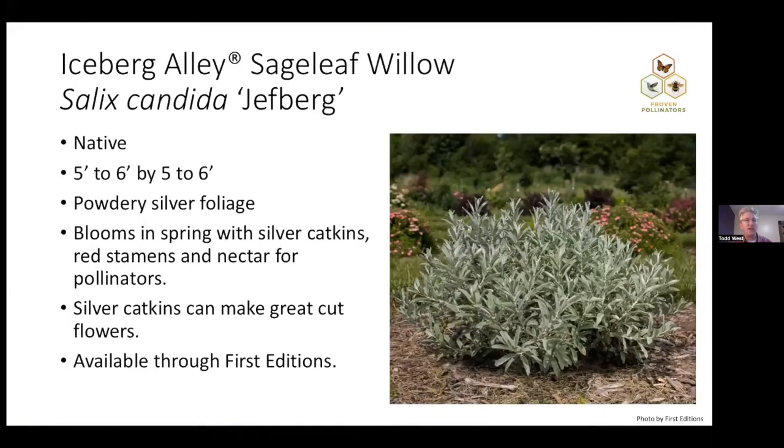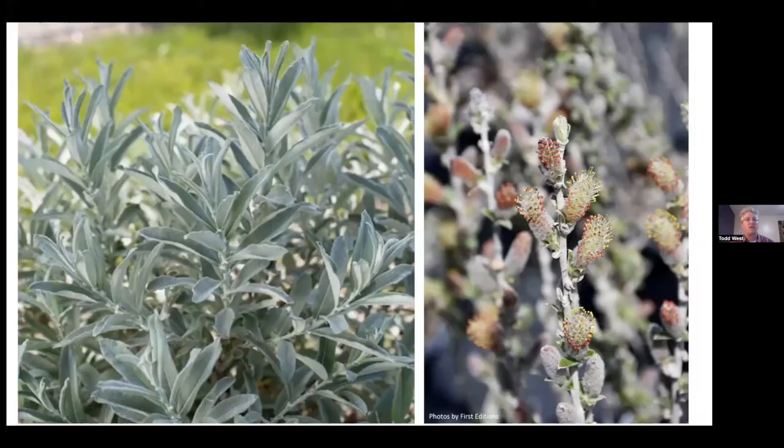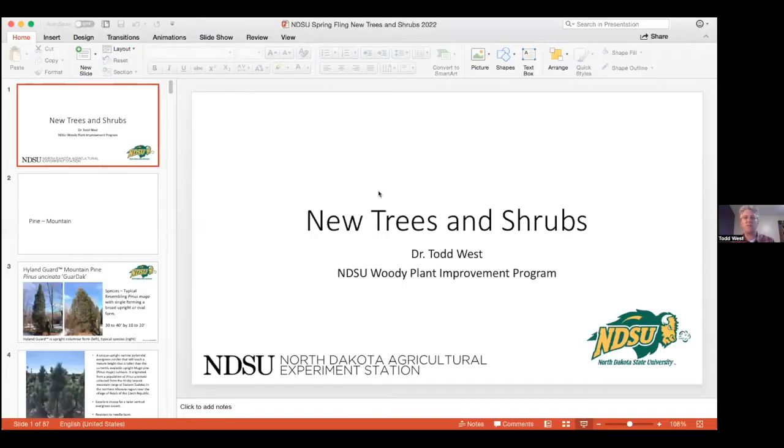Willow — Iceberg Alley. I fell in love with this when I saw it at Jeffrey's Nursery several years ago. It's five to six feet by five to six feet, with beautiful silver foliage. It's available now through First Editions with Bailey's, is pollinator friendly, and has really nice silver catkins. Everything about it is silver — it just really brightens up your landscape. And that is my new plants coming to your garden center this year.